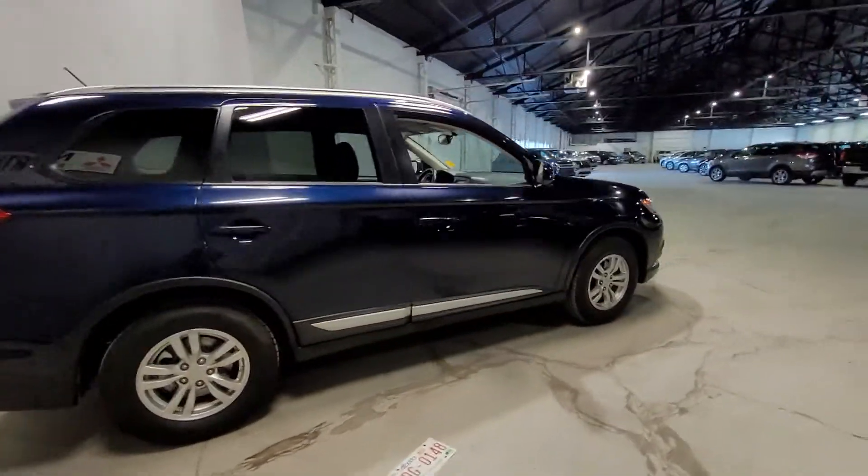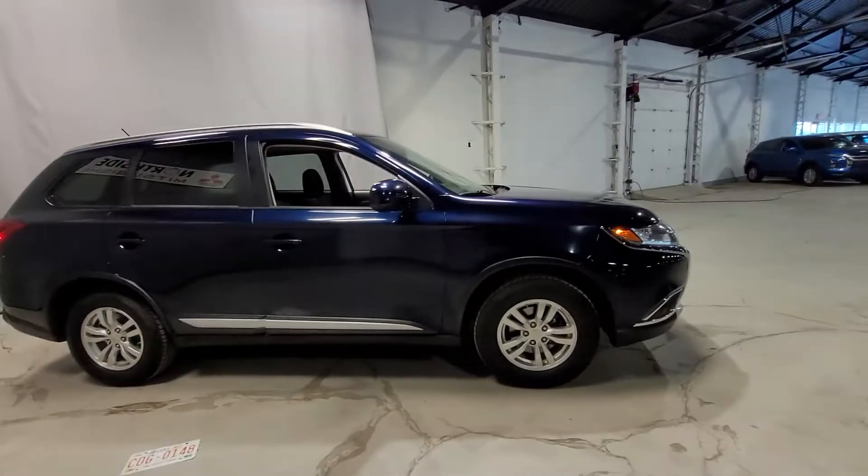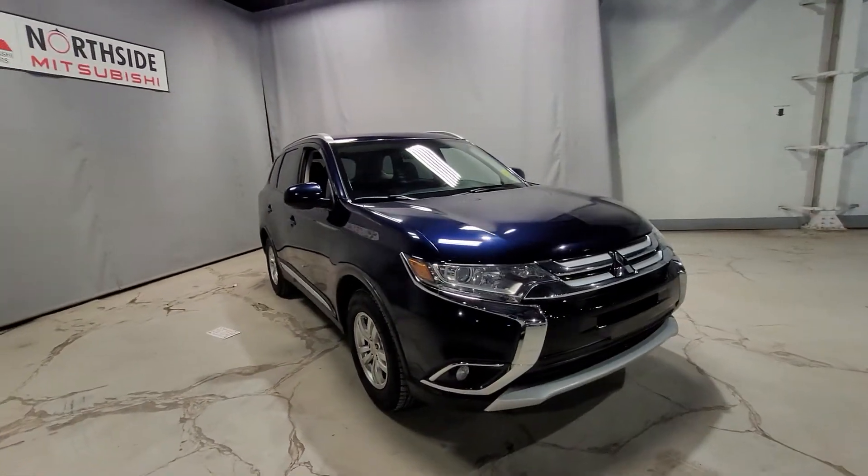And you can see the body looks beautiful all around. This is Daim from Northside Mitsubishi — please let me know what you think, and if this is the Outlander for you.